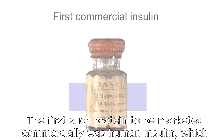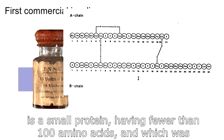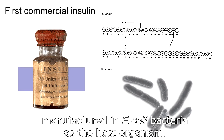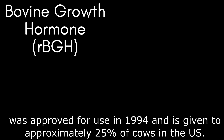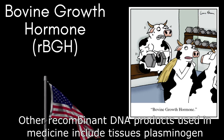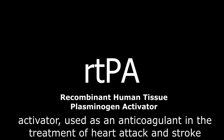The first such protein to be marketed commercially was human insulin, a small protein having fewer than 100 amino acids, manufactured in E. coli bacteria as the host organism. The first agricultural protein made from recombinant DNA — bovine growth hormone — was approved for use in 1994 and is given to approximately 25% of cows in the United States.